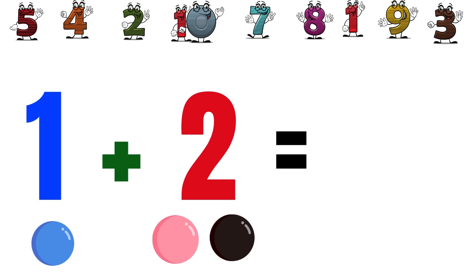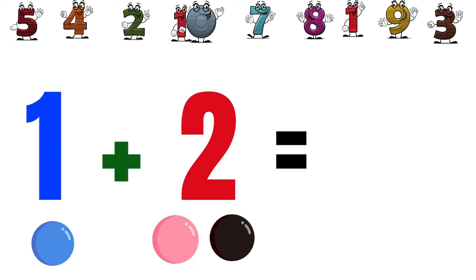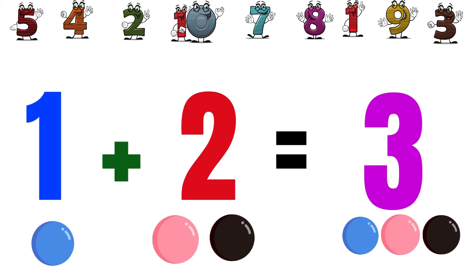If we plus one ball with two balls, how many will they be? One, two, three. They will be three balls together.